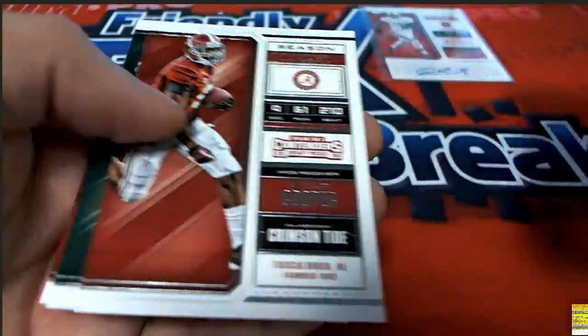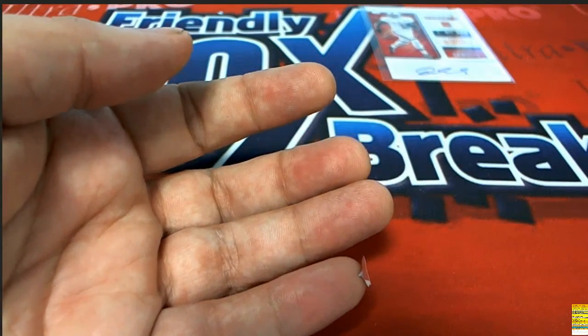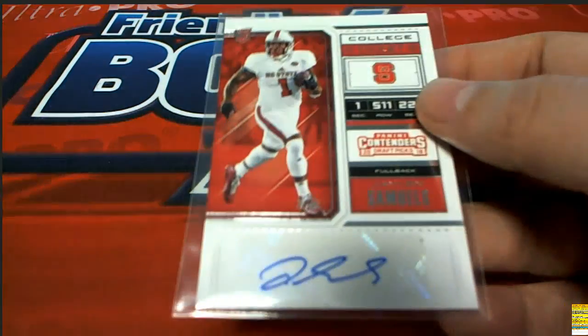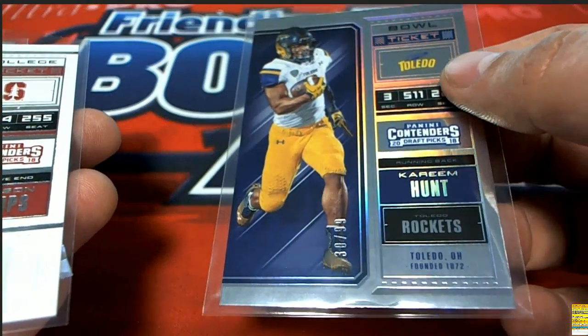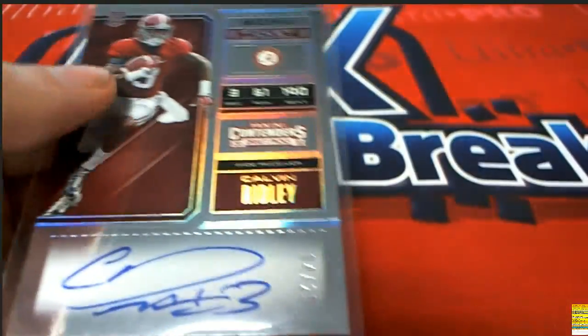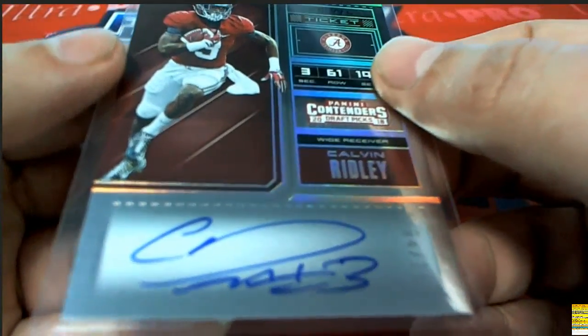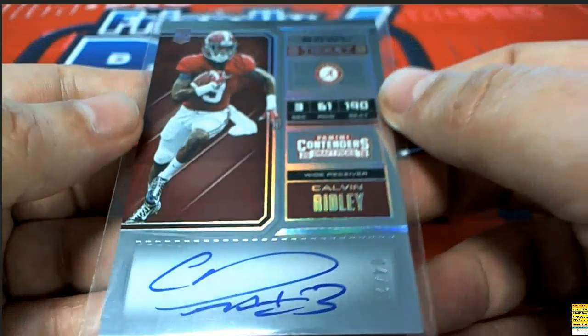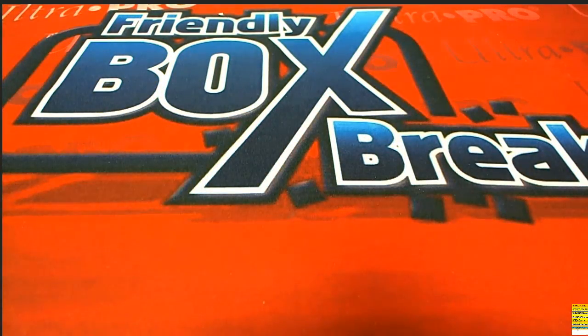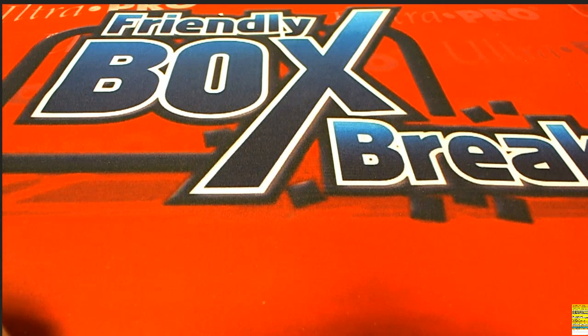Nice Dan Marino, Jason Witten - that was a lot of fun, a lot of excitement. Here's the Kareem Hunt. It was a pretty good little three-pack break there, some really nice hits came out. But the Ridley - the Ridley, my friend - on-card auto, beautiful looking signature. Oh my gosh, just a gem. Good things happening for us. All right, let's get ready.